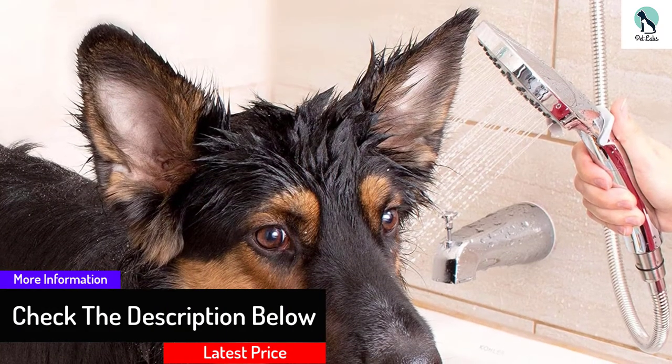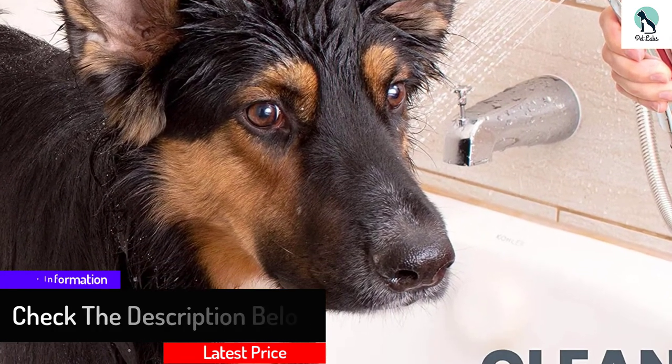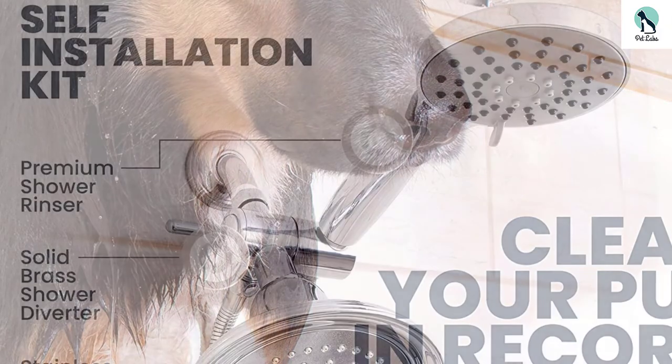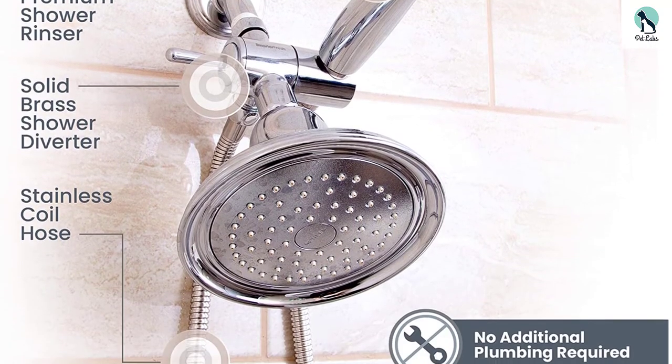This dog shower sprayer has a one-time installation. It comes with a diverter to switch from showerhead to hand shower or vice versa. This shower gives better and faster water flow than traditional sprayers. It also comes with a lifetime guarantee for replacement or repair.